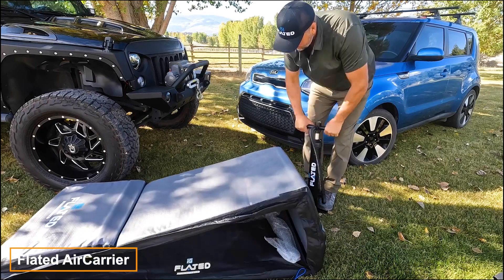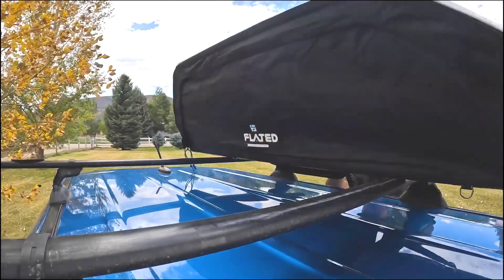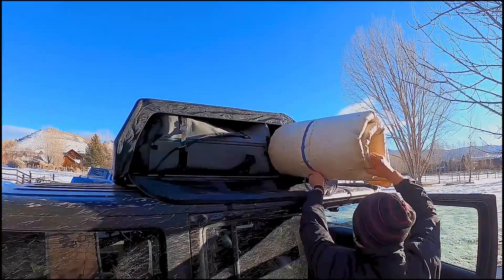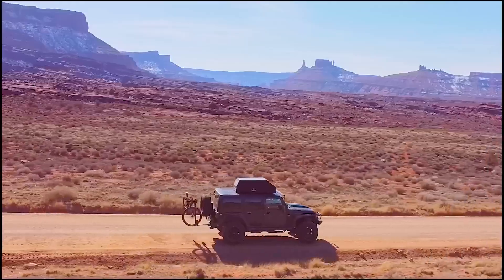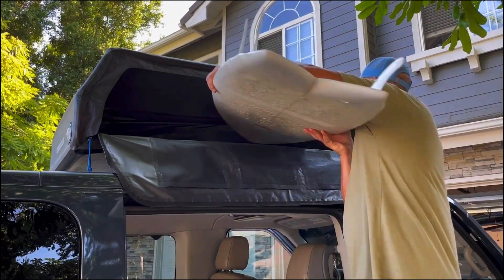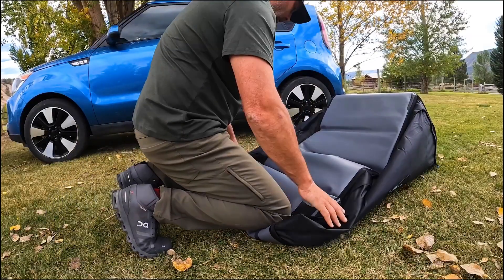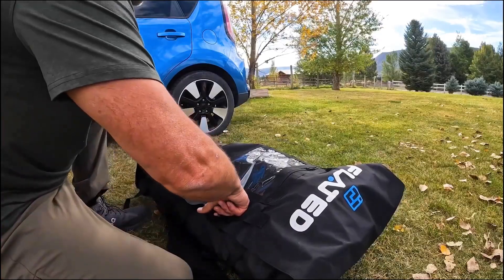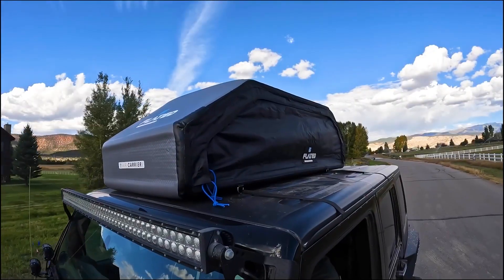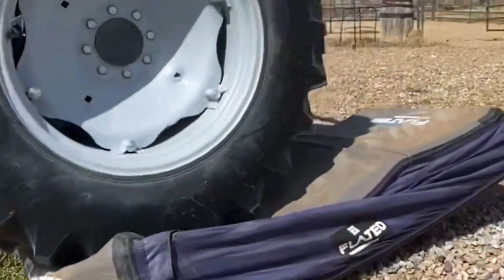Maximize your car's roof space with the inflatable cargo box from Air Carrier. This versatile item provides 0.6 cubic meters of space for various loads. When not in use, it conveniently folds into a compact case weighing around 10 kg. Easily deployable by one person, thanks to its simple attachment and removal process. The sport version comes with a price tag of $79.